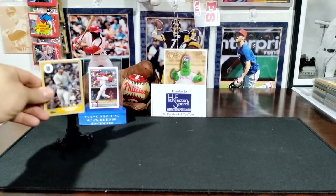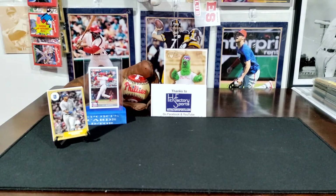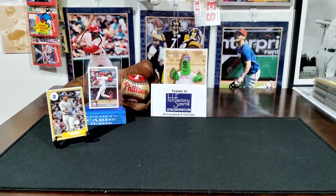The break was specified as being only rookies and inserts to keep the cost of shipping down, so that's what that was.